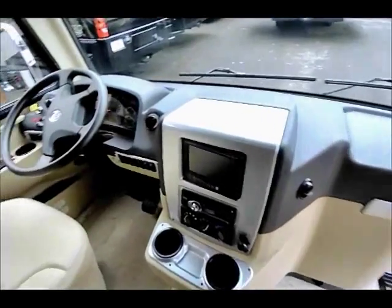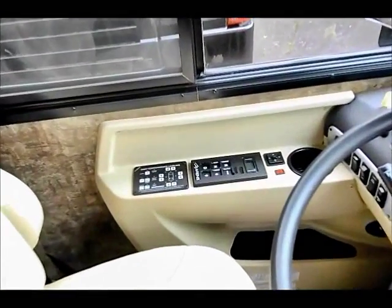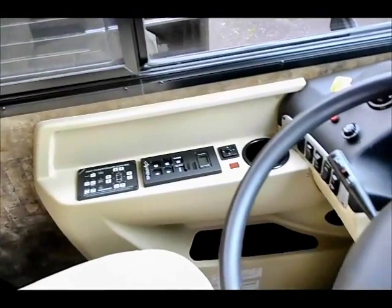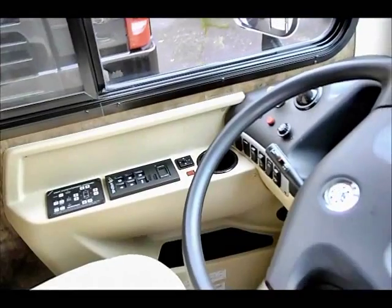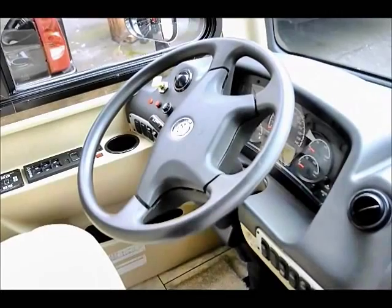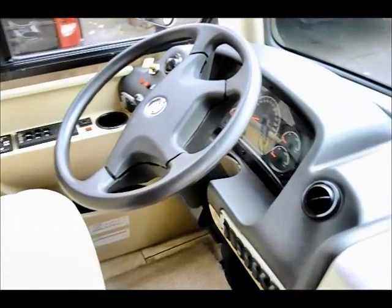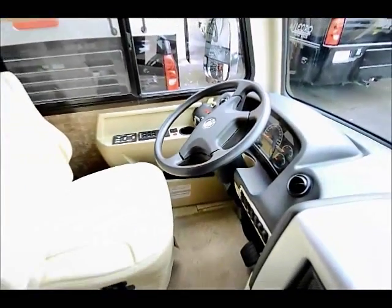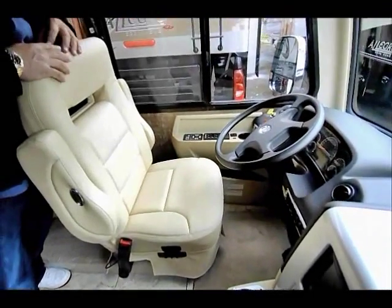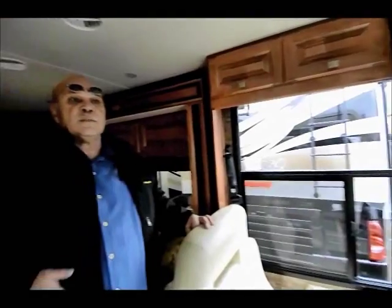The six-speed transmission by Allison — that's a feature that everybody wants. The jacks are automatic. All you do is push a button, and if you can push a button you can own this motorhome. The steering wheel is tilt and telescopic so you can put it wherever you like. The cruise control is on the blinker, very easy to set. Full air — this coach is full air, so real safe brakes and everything.